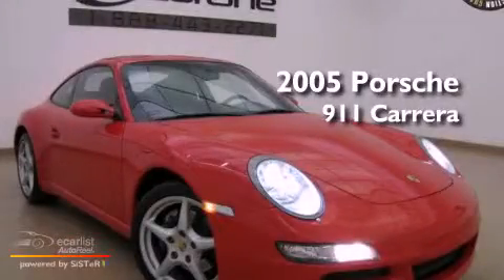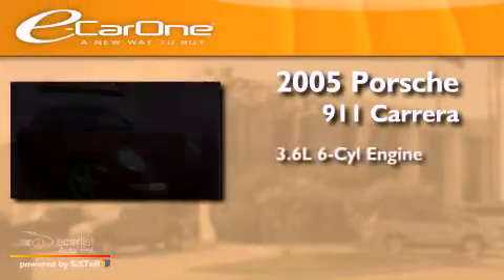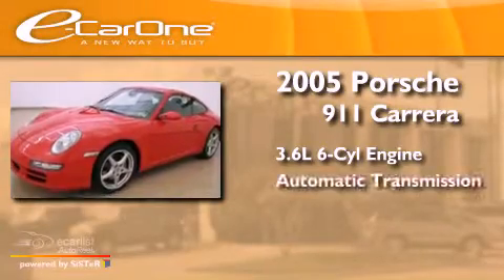This is a 2005. It features a 3.6-liter, six-cylinder engine and an automatic transmission.